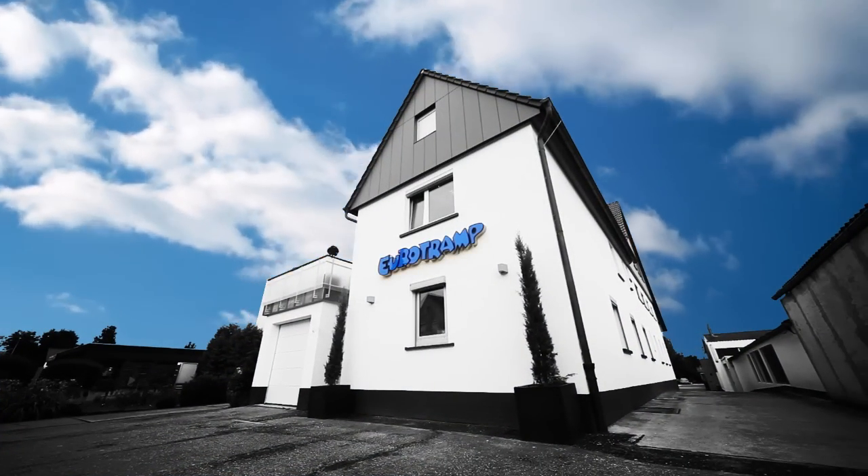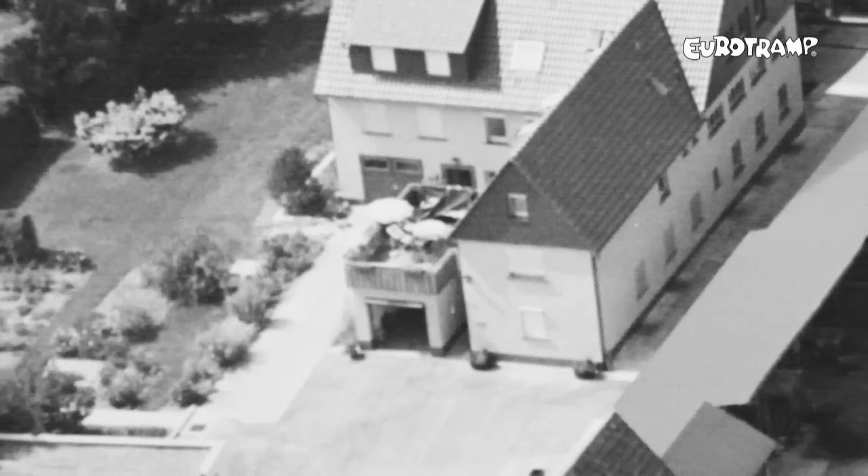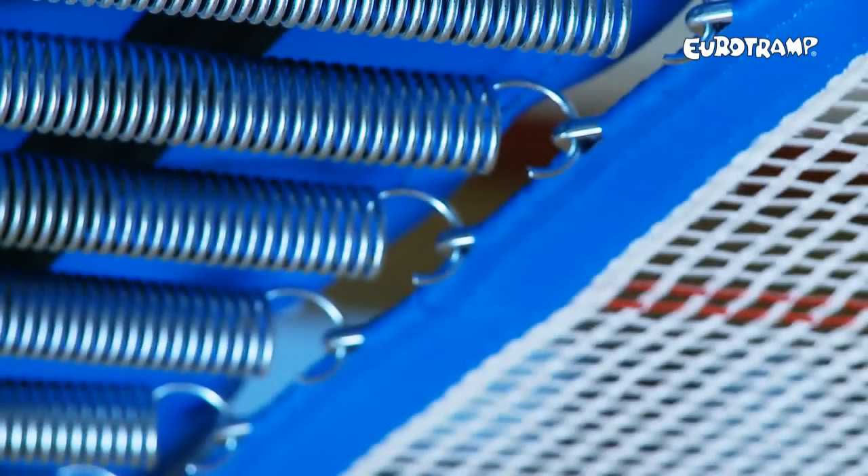In the year 2010, Eurotramp celebrated its 50th anniversary. Originally founded in a garage, Eurotramp has progressed to become the most sought-after trampoline equipment in the world.